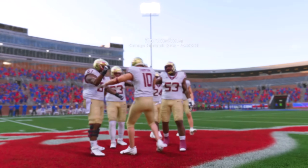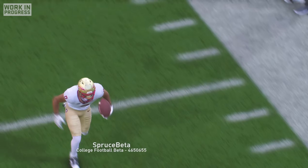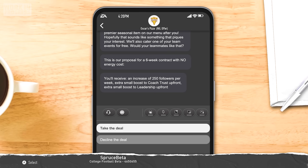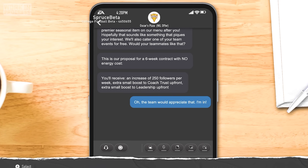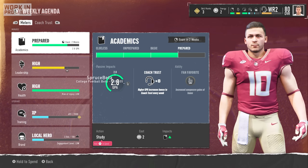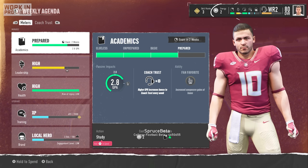We held on for the 34-27 victory, and after only catching 3 balls for 23 yards, I hoped that soon I would have a bigger role in our offense. After that game, I got my second NIL offer from Oscar's Pizza — and of course I said yes, because who doesn't love free pizza? I also spent extra time studying that week, and two weeks out from my big exam, I was already feeling prepared.